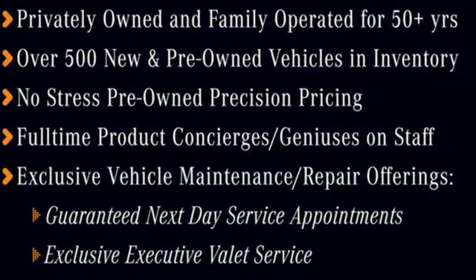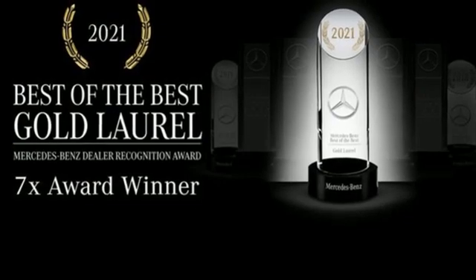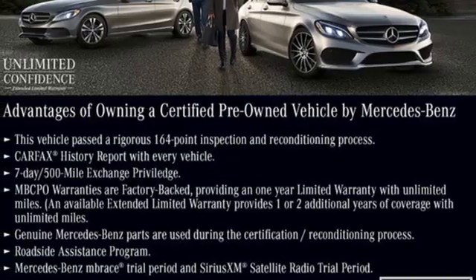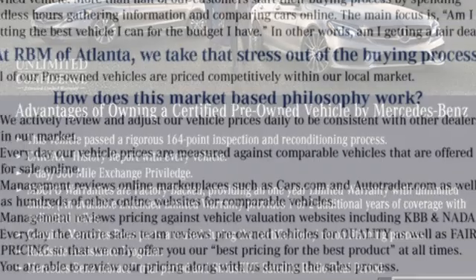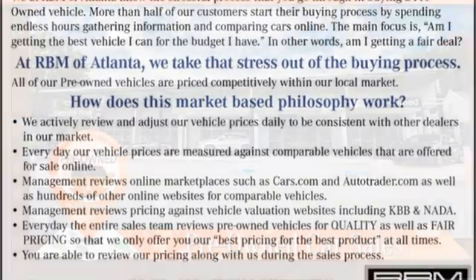Streaming audio, dual zone climate control, memory exterior door mirror settings, first and second row express open and closed sliding and tilting sunroof, intercooled turbo inline four-cylinder engine, gas pressurized shocks, external memory control.